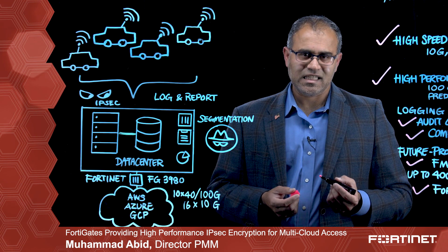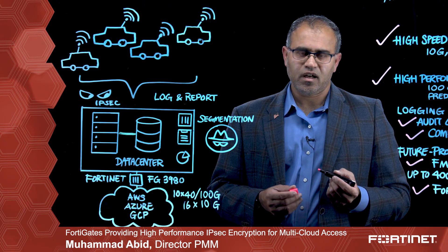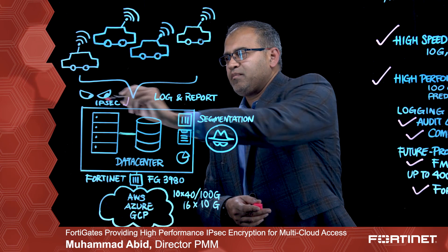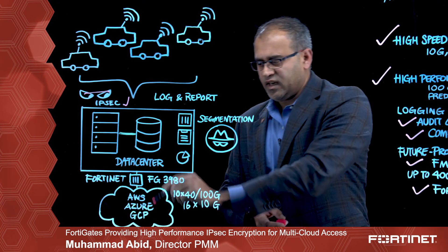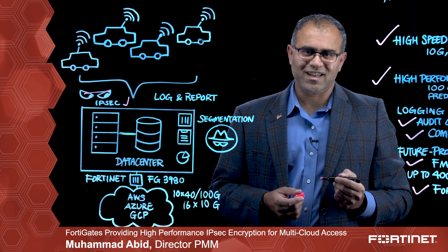With bulk encryption in place, automakers can process vast amounts of data over the WAN link, encrypt with IPsec, prevent eavesdropping, train the machine learning models they are running in different clouds, and build the safest car for the future. Thank you.